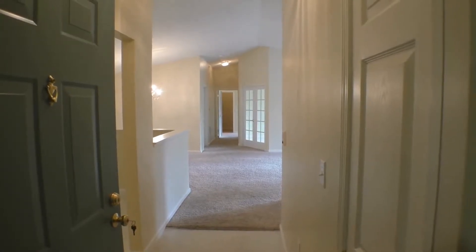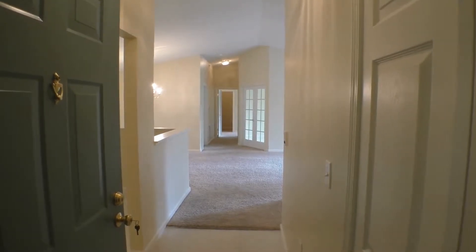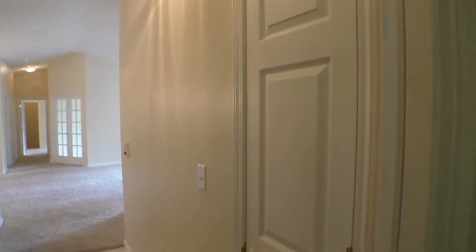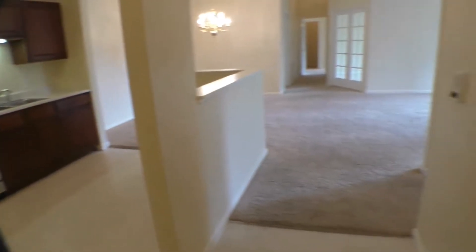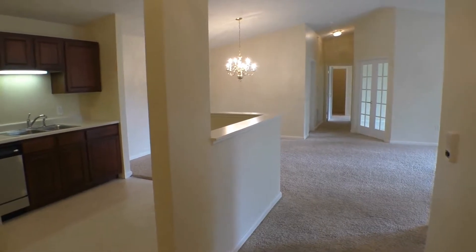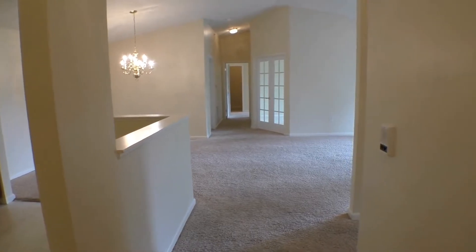Here we are at the entrance of unit 310. This is at the end of the hallway, which is really nice for some privacy. As soon as we walk in, you've got a coat closet here as well as a larger one directly behind the front door. This unit is 1,531 square feet. You've got your eat-in kitchen to the left, dining room, and great room to the right.